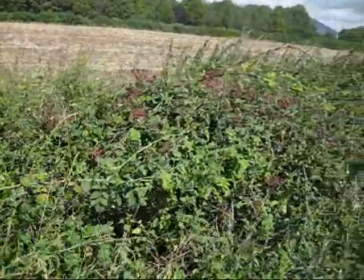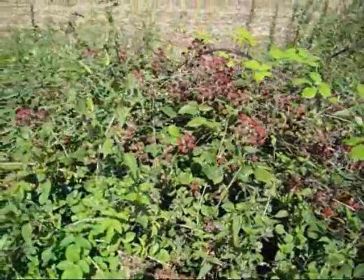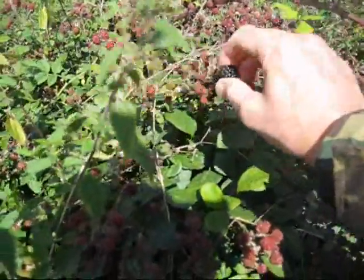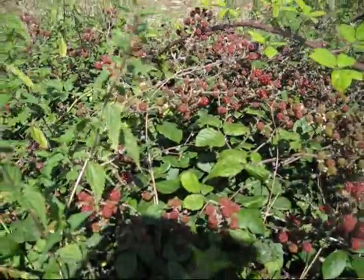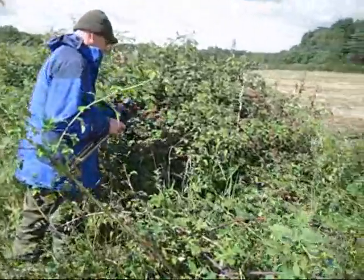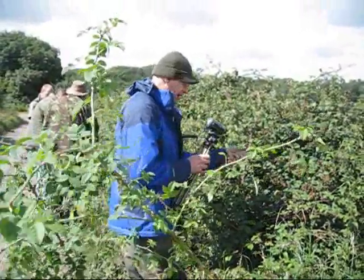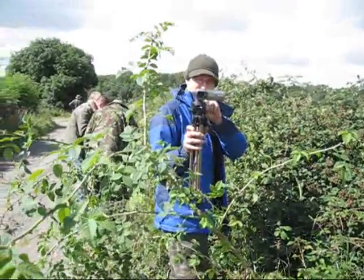Look at all these blackberries — thousands of them. We have to make a blackberry pie tonight.